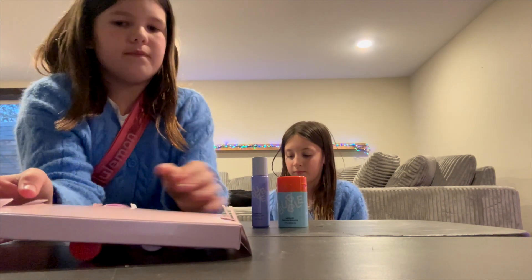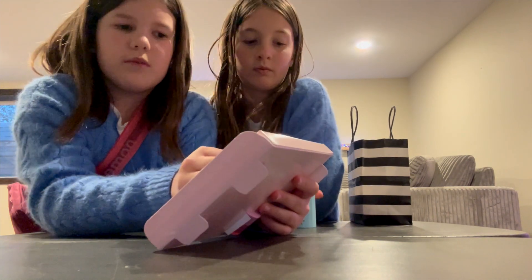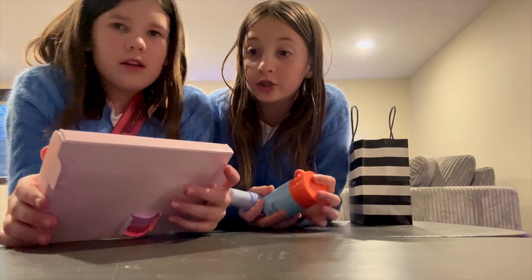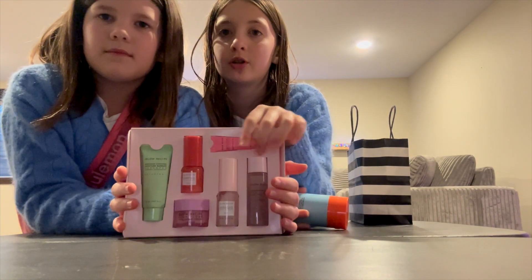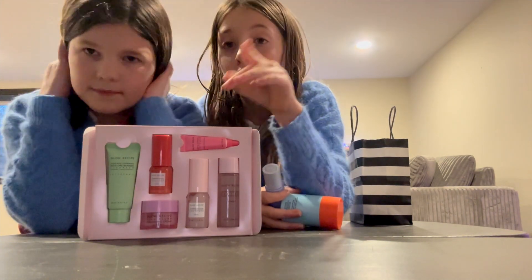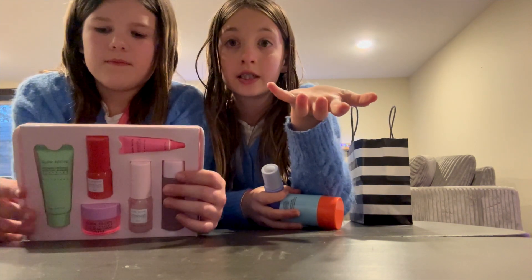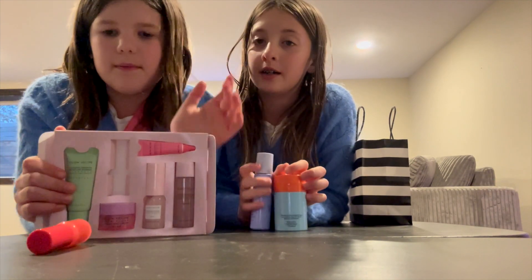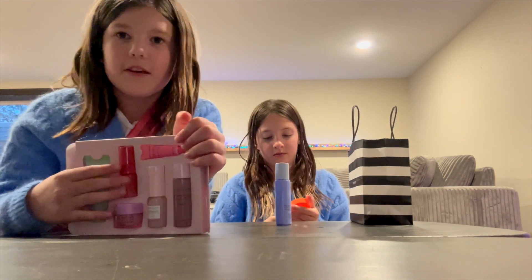I'm turning 10 tomorrow and she already turned 10, but we both don't use that. My mom actually has this kit and she uses it. She told me when I use it, it's going to kind of help the under-eye area of your skin. I would definitely recommend having this for an adult — so maybe give it to an adult who uses skincare, or save it for when you're older so you don't waste it.